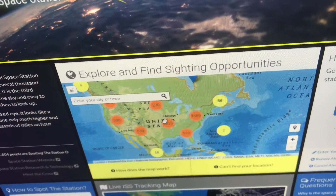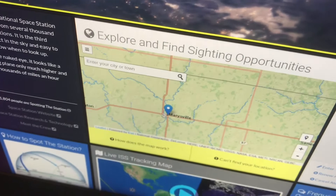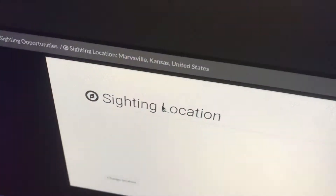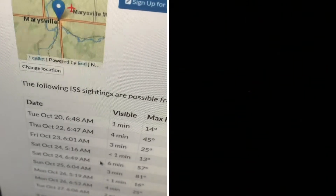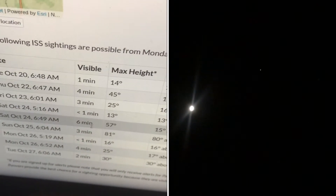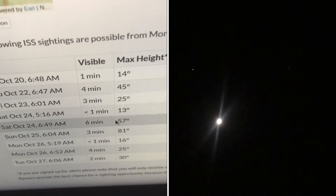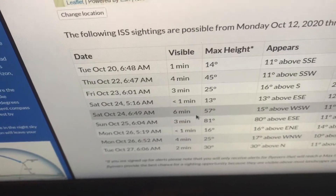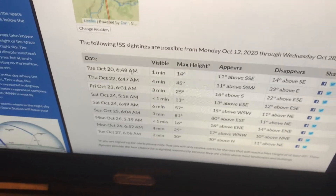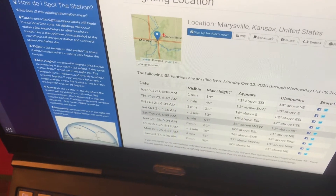So let's say we were in the Midwest — lots of flat area, easy to see stars and such. You find wherever you are and it will tell you over the next few weeks when it's visible. This one right here is six minutes, which is pretty long. So if I wanted to see the ISS from Kansas, I'd probably get up early on Saturday, October 4th, 2020.